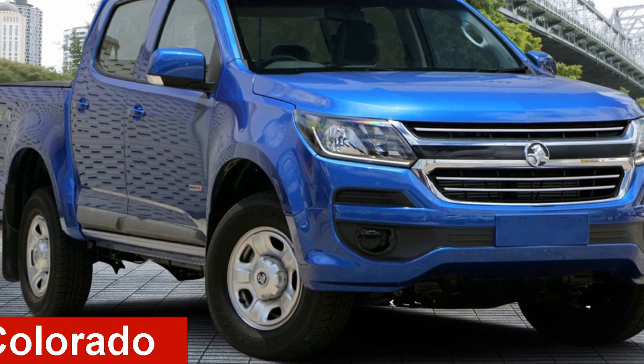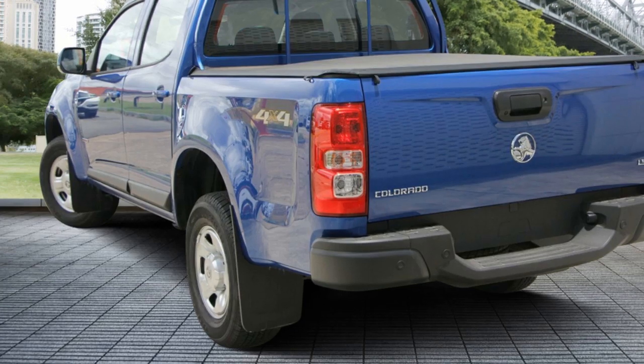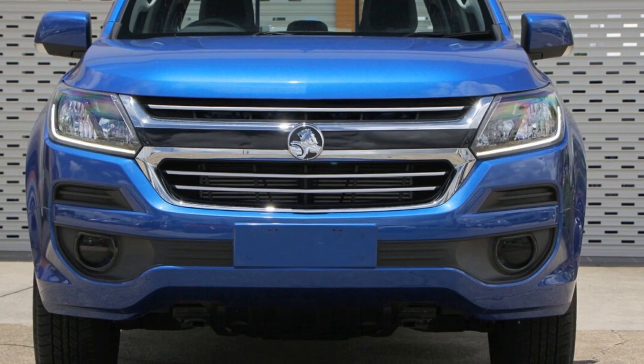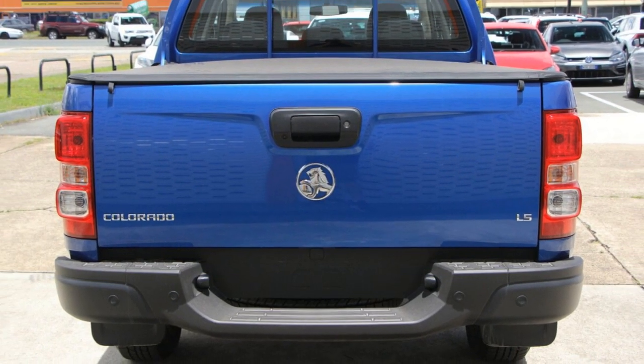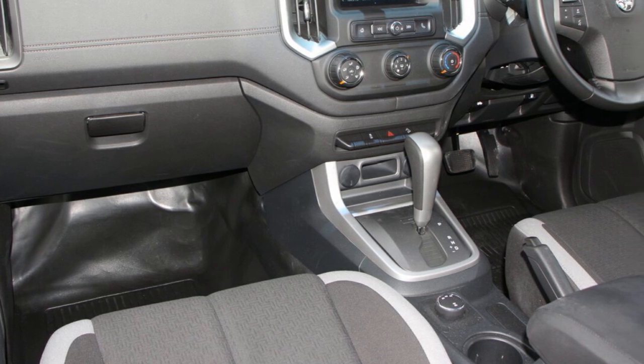Check out this Holden Colorado. This Colorado has a reliable 2.8-litre engine and a smooth shifting automatic transmission. The attractive blue exterior is complemented by its stylish interior. This vehicle has all the features you could dream of.